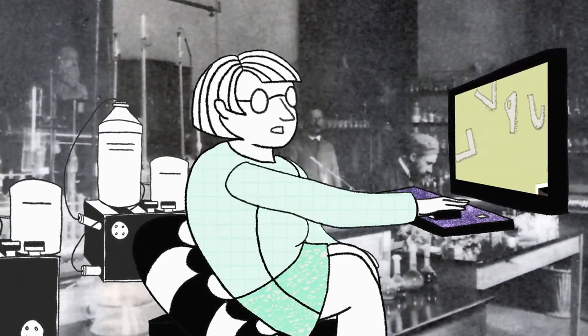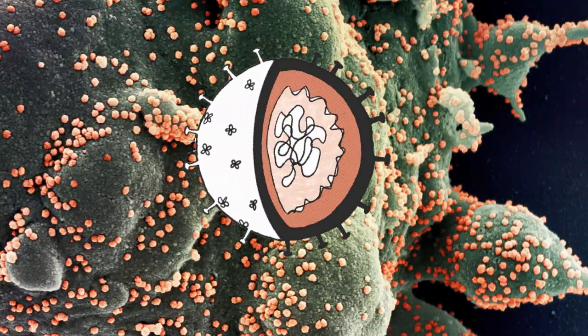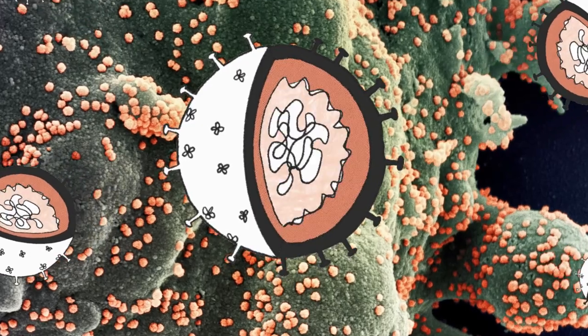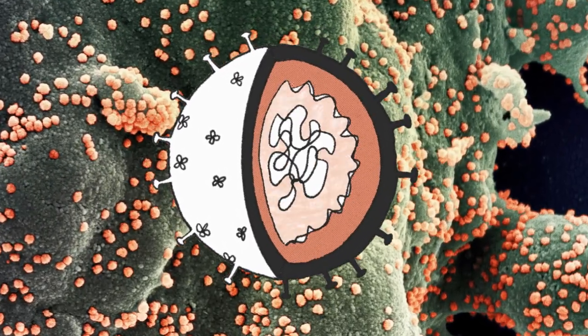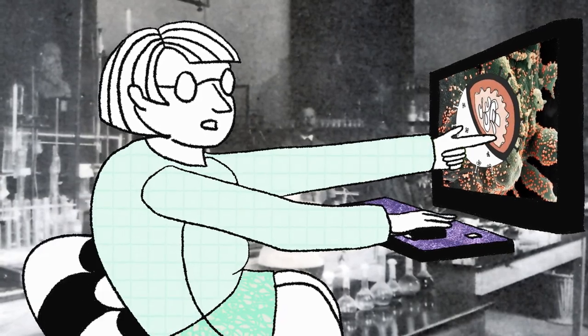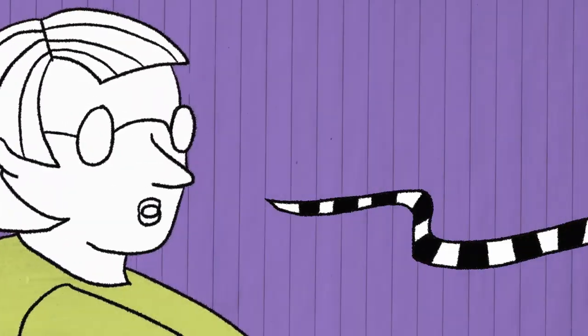Today, we're able to see viruses using electron microscopes and we're learning more about how they operate. We know that viruses are basically just instructions for making more viruses — pieces of genetic material wrapped inside shells and looking to reproduce. But they don't crawl or swim or replicate at all on their own.